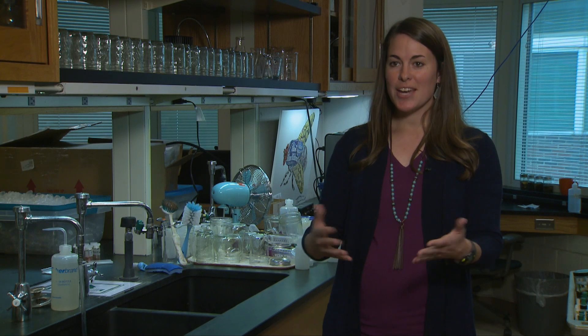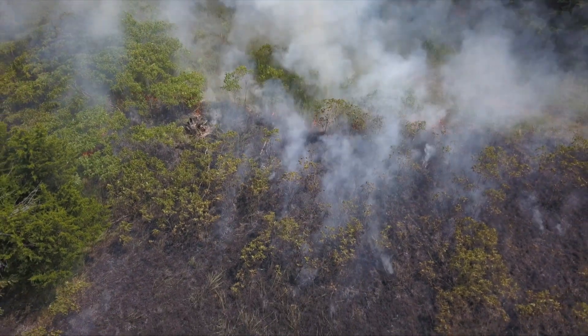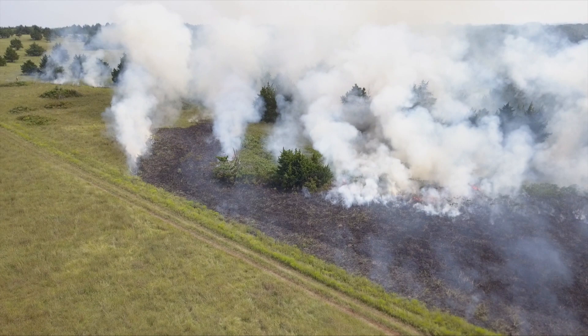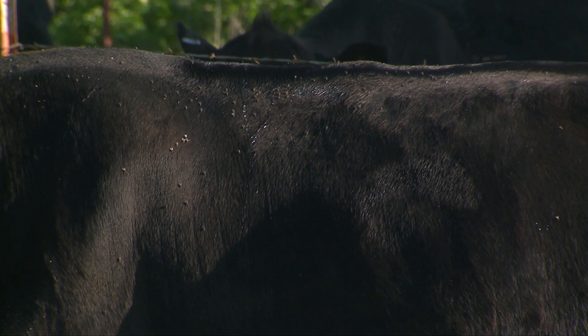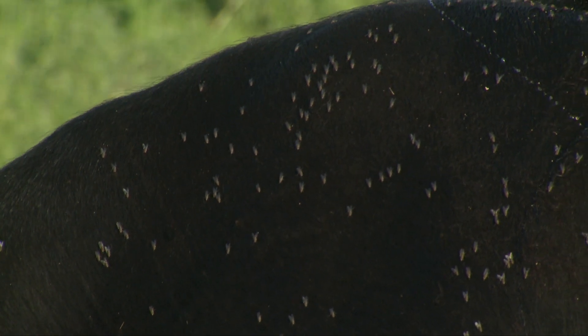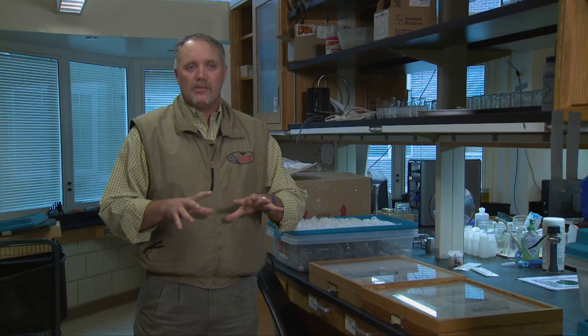Producers struggle with horn fly control and trying to pick a method that works best for them. I hear that producers say it doesn't work and that it can be expensive. But if we provide some education, we can show producers there may be different methodology available. What we want to do is integrate pasture-based management tools such as burning into common insecticide use. Looking at a horn fly season, we consider patch burning reducing that initial fly load so you start off at a lower level, then incorporate an insecticide treatment later on when fly populations are higher.